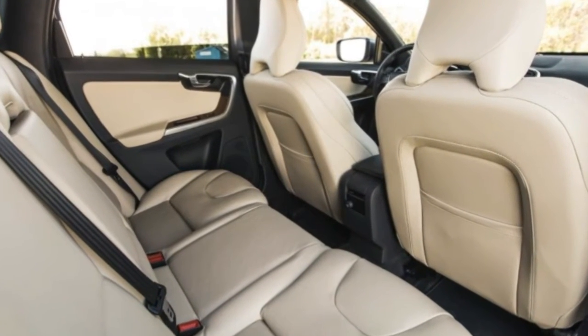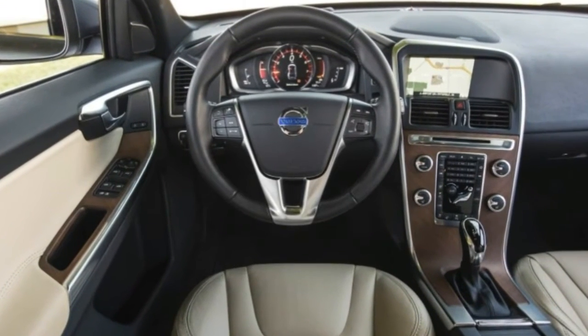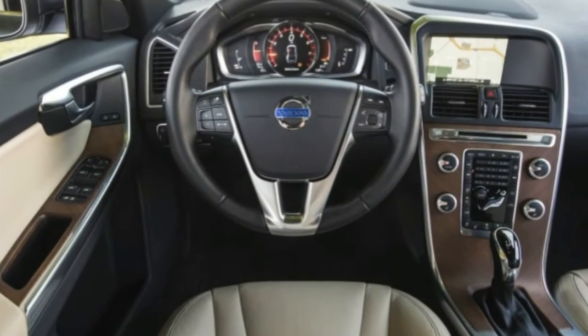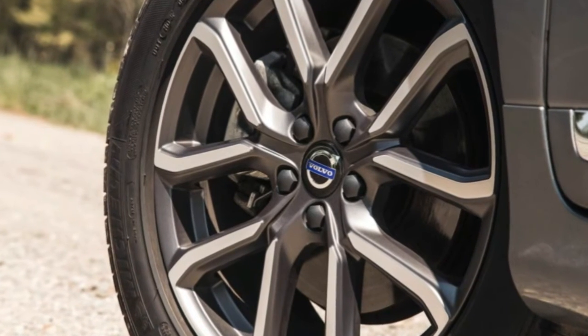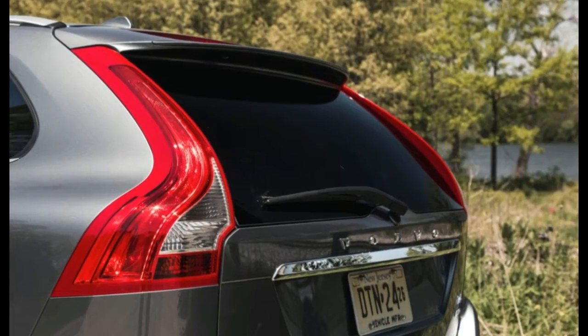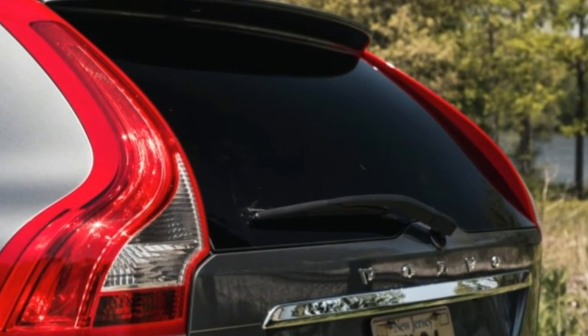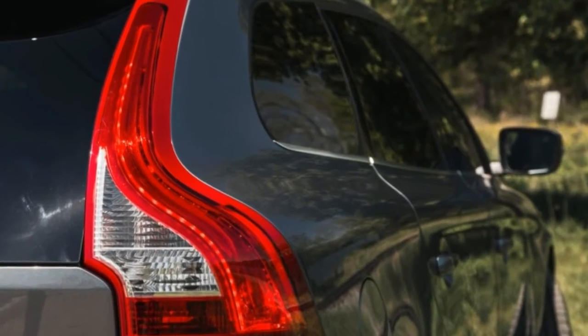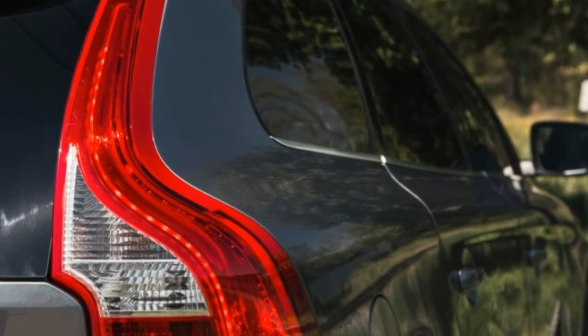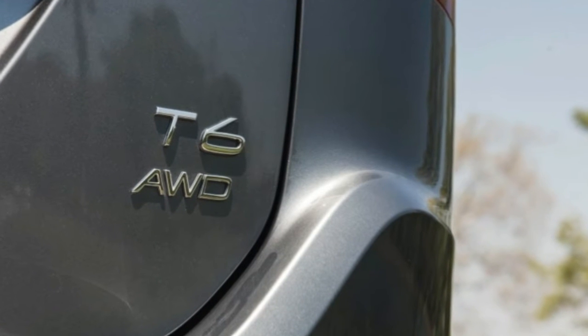Despite some coarseness at higher revs, it's a power-dense engine capable of moving even the larger three-row XC90 with ease. There's notably more thrust and better throttle response than in the 240-horsepower turbo-only T5 Drive-E, which shares the smooth-shifting eight-speed automatic with this T6 version. Lesser XC60s get by with a six-speed automatic.